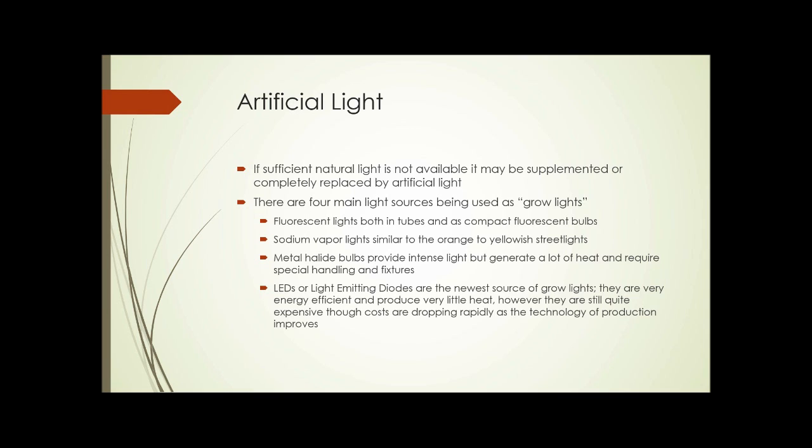Metal halide bulbs generate a lot of heat and require special handling and fixtures. And LEDs, or light-emitting diodes, are the newest source of grow lights. They're very energy efficient compared to other sources and produce very little heat. However, they're still quite expensive at this time, although the costs are dropping rapidly as the technology of producing LEDs improves.